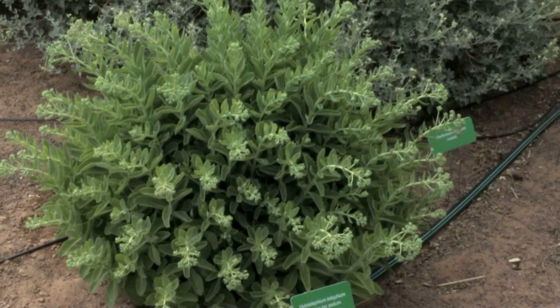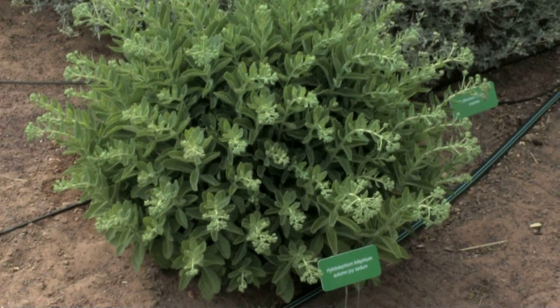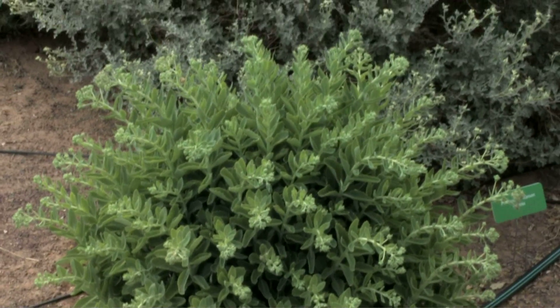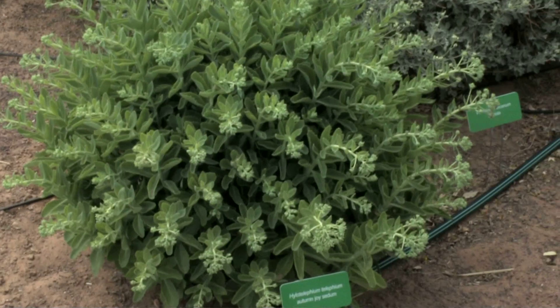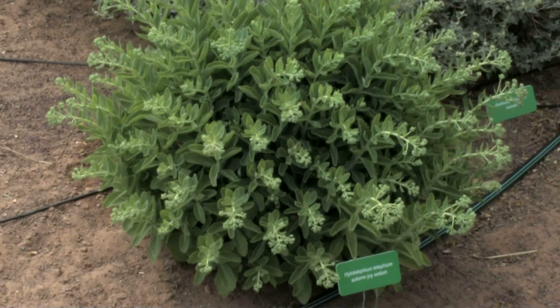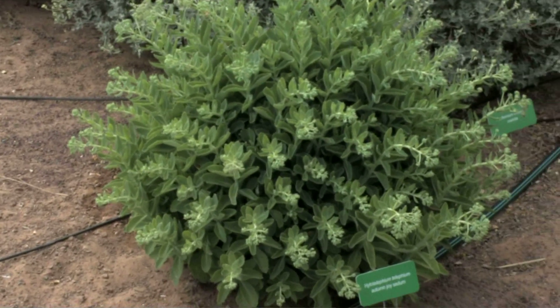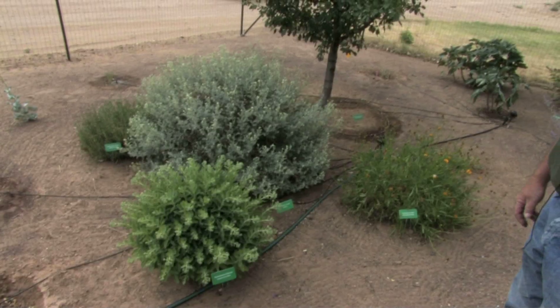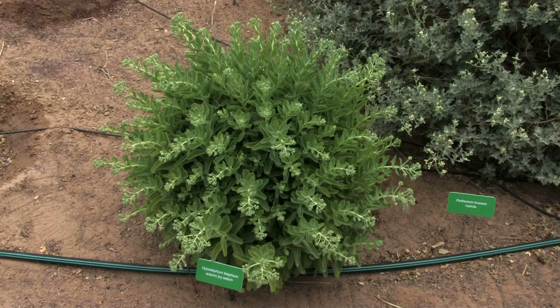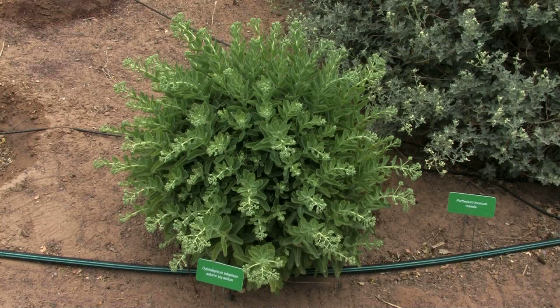Our average annual precipitation over the last five years has been about seven and a half inches per year — just slightly above what you would classify as what a desert gets, which is seven inches. So if these plants can survive up here with no irrigation, they're pretty tough.